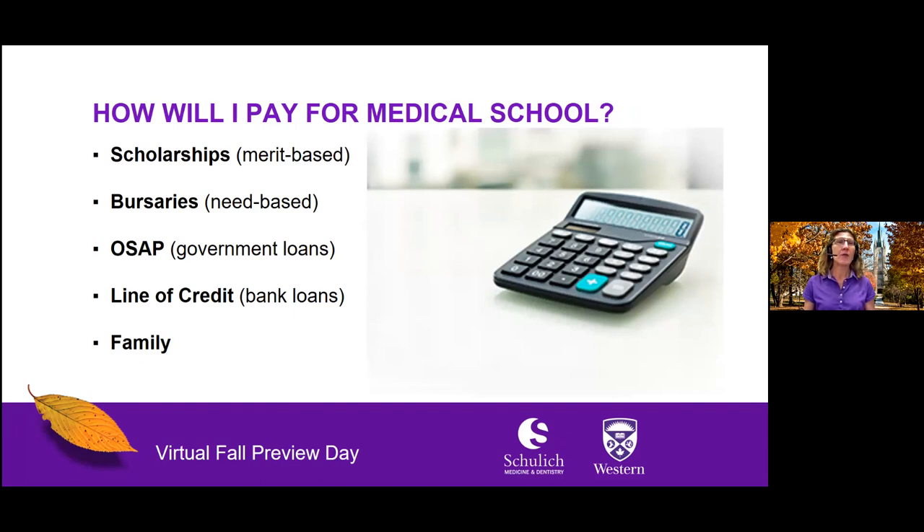Each year, 15 incoming medical students are selected to receive a Schulich Medicine Scholarship, which covers the entire cost of tuition. Bursaries are need-based awards; approximately 25% of Schulich students access bursaries based on their financial need, and Western University offers many bursaries to students who need financial support. Government programs are also available, such as the Ontario Student Assistance Program, more commonly known as OSAP, and many banks will provide lines of credit to students entering medical school, who may receive a preferred interest rate or repayment schedule. Family members may also be contacted for support.